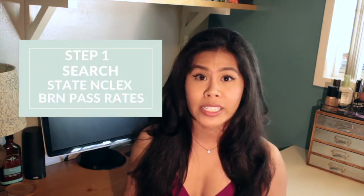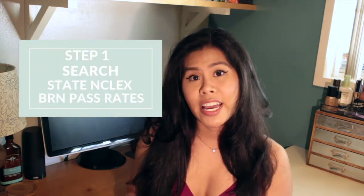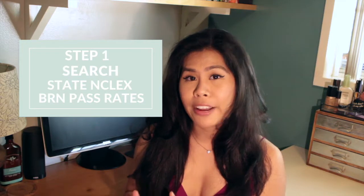The first step is to search your state of choosing, NCLEX, BRN, pass rate. NCLEX is the board exam that you take to get your license, and BRN is where you apply for your license.